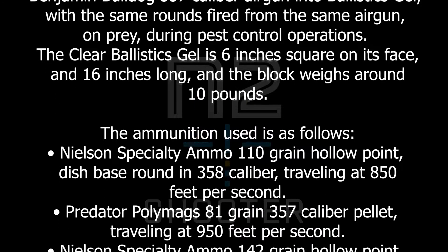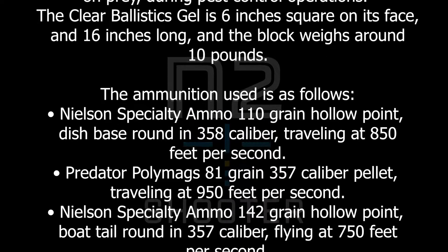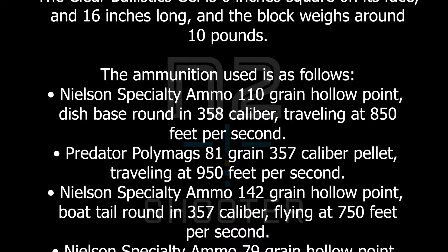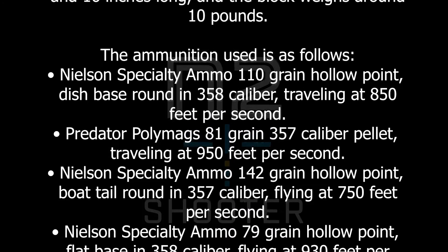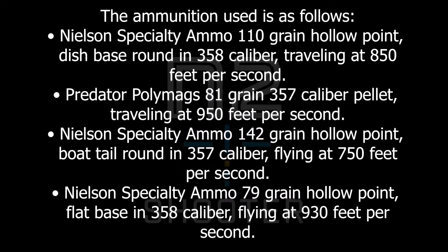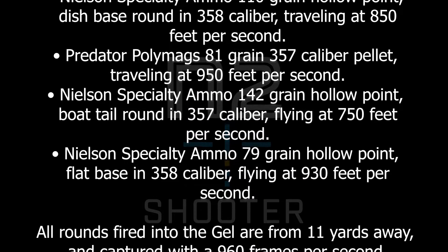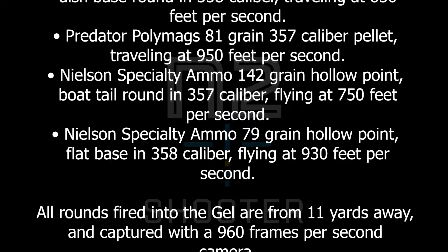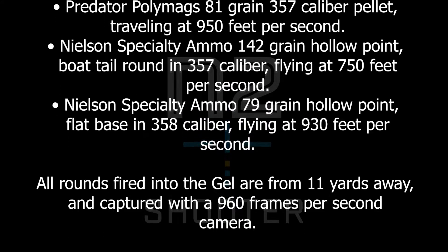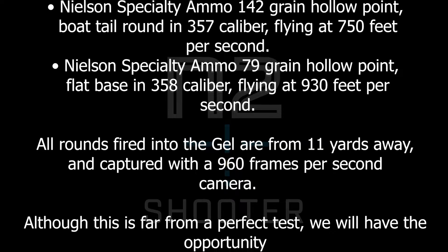The ammunition used is as follows: Nielsen Specialty Ammo 110 grain hollow point dish base round in .358 caliber, traveling at 850 feet per second. Predator Polymag 81 grain .357 caliber pellet, traveling at 950 feet per second. Nielsen Specialty Ammo 142 grain hollow point boat tail round in .357 caliber, flying at 750 feet per second.